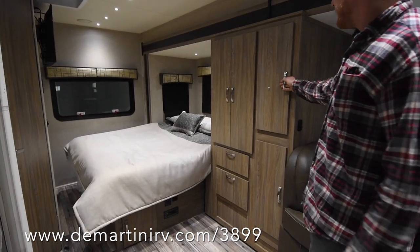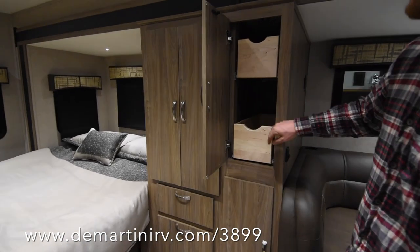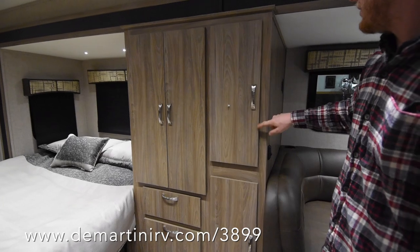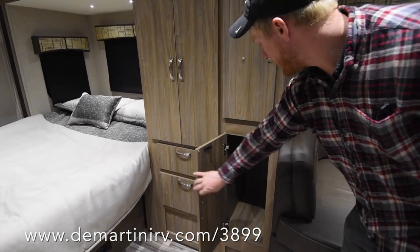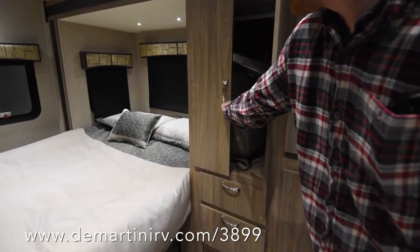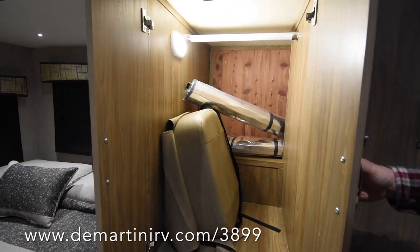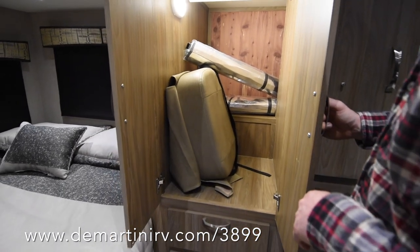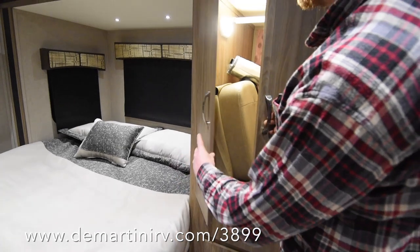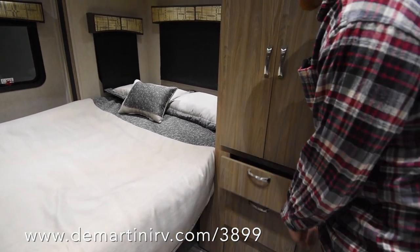To the left of the dinette, here's your storage — you've got a pullout for your pantry. Those are all on soft-close hardware. You've also got this tall storage down below. And here's your wardrobe with a motion sensor light in there, a booster chair, privacy shades, and hanging space. That's cedar lined in the back. Some more soft-close drawers, which are also cedar lined.